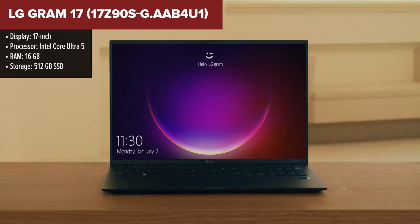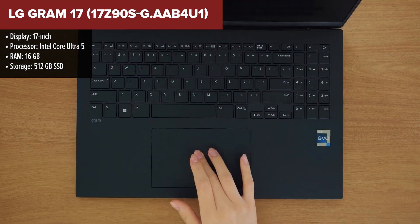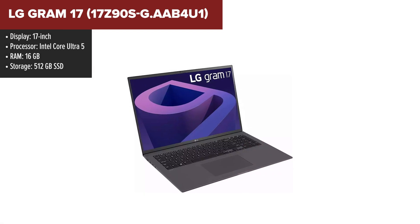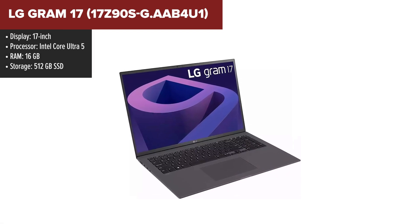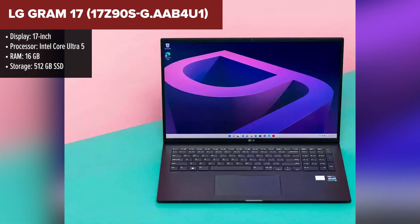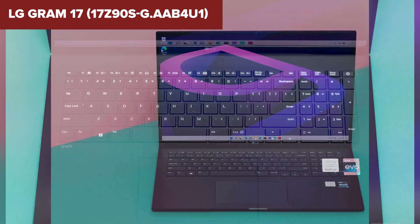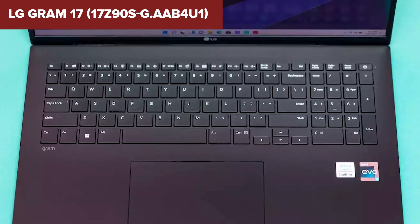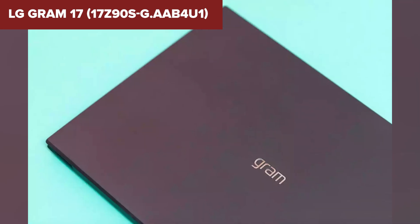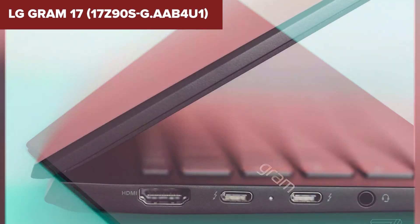The LG Gram 17 is a remarkable laptop designed for users who need a large screen and robust performance, making it a solid choice for programming. It features a spacious 17-inch display with a resolution of 2560x1600, providing ample screen real estate and excellent clarity for coding and multitasking. The Intel Core Ultra 5 processor delivers strong performance, enabling smooth handling of various programming environments and applications. With 16GB of RAM, the laptop can efficiently manage multiple tasks and large datasets, and the 512GB SSD offers decent storage capacity with quick access to your files and projects.